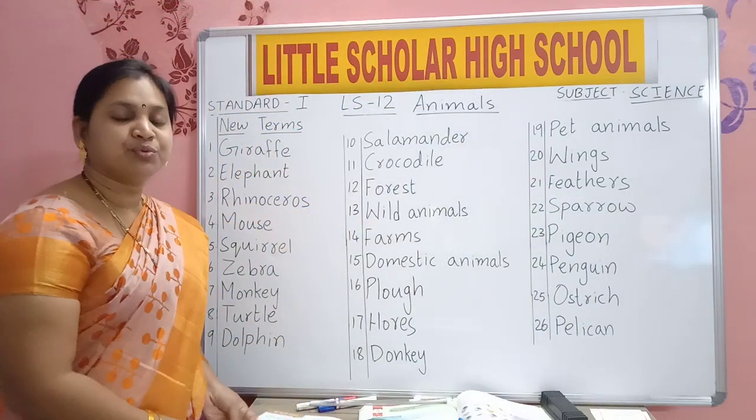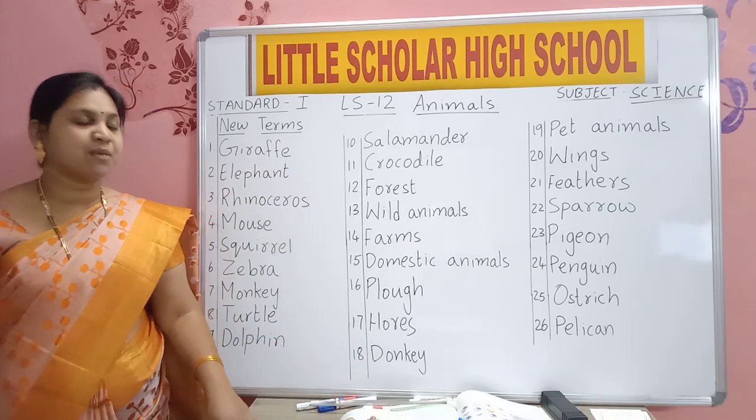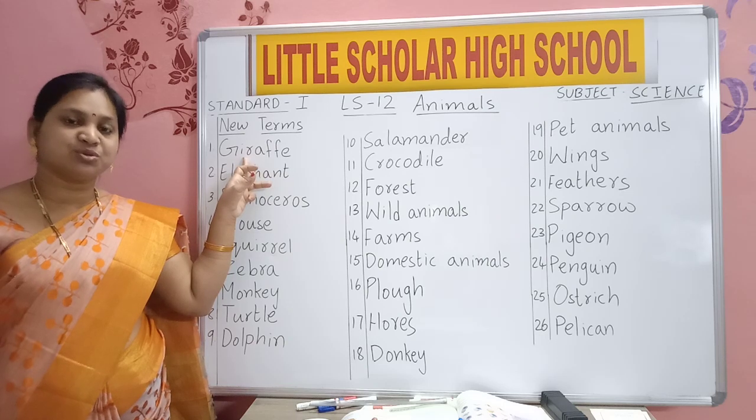Now M-O-U-S-E. Mouse. Where can you see this giraffe? In forest, in jungle, and also in zoo.